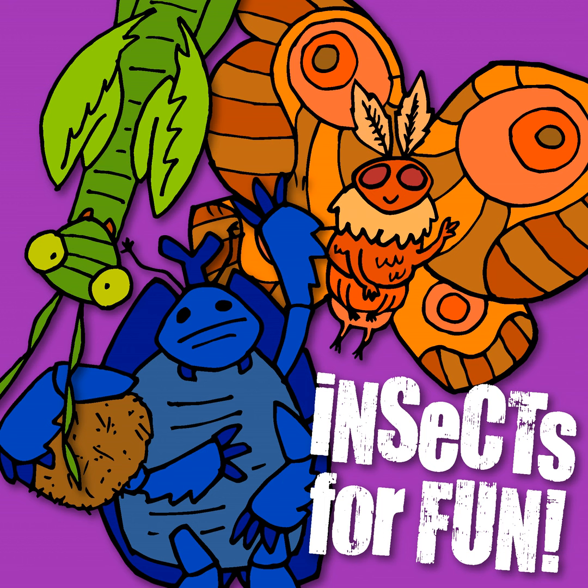Velvet worms have a segmented body, but it's long and cylindrical with stubby appendages called oncopods, or lobopods, which they use to help traverse their environment. Think of these worms as like a cross between a soft caterpillar and a centipede, but with max cuteness. The average length is around 5 cm or 2 inches, but they can be as long as 20 cm or 8 inches and as short as 0.5 cm or 0.2 inches.